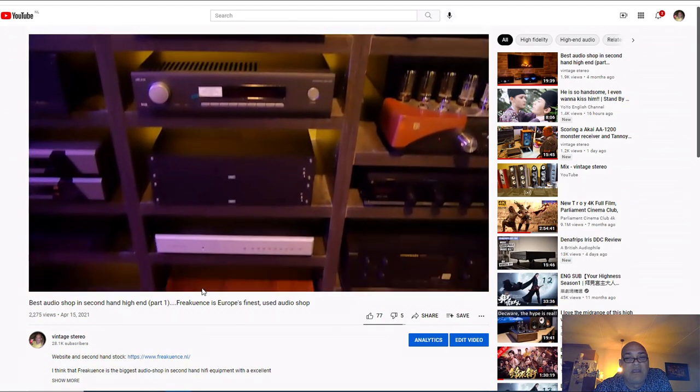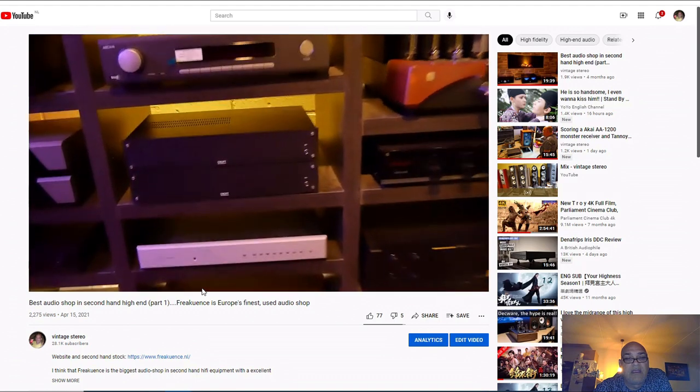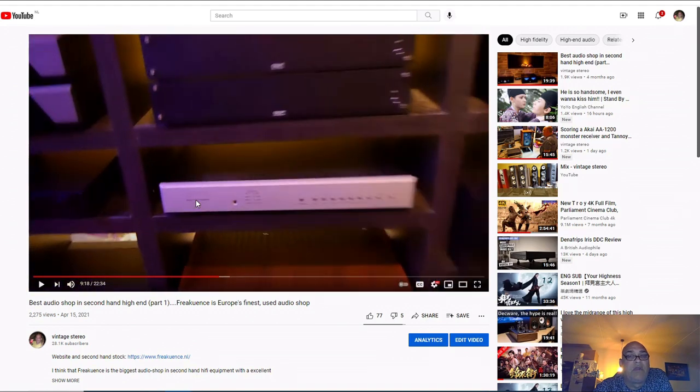There's a video from April 15th this year - 'Best Audio Shop in Secondhand' - you have to watch that video. If audio is your hobby, spend one evening a week, or one evening every two weeks or a month, go to that shop and ask: can you connect this amplifier on these speakers?